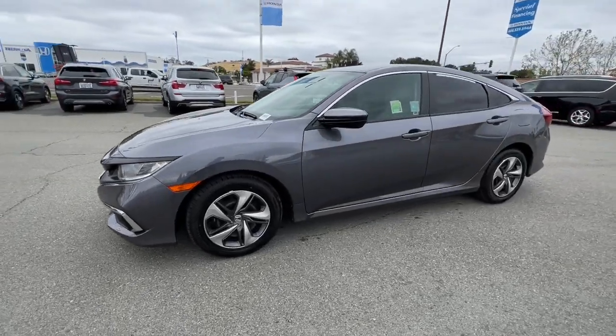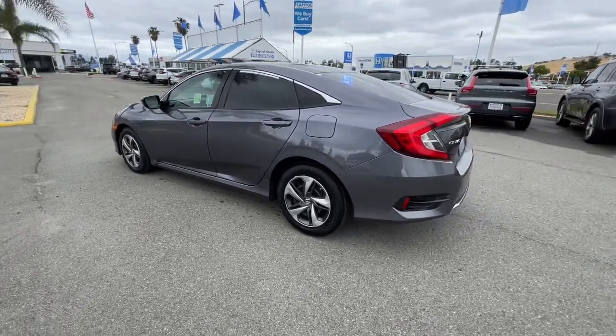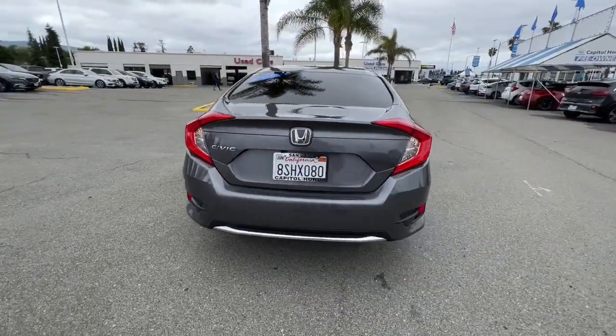Your next car could be the 2020 Honda Civic. With less than 40,000 miles on the odometer, this vehicle provides excellent value.